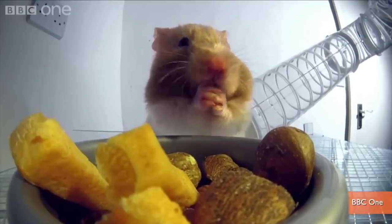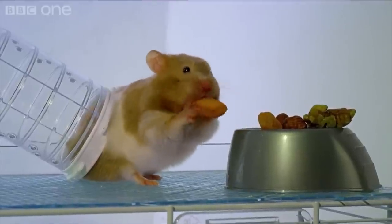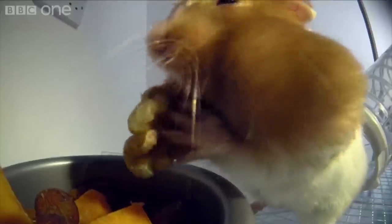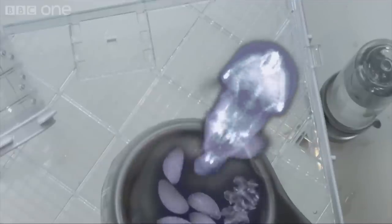The hamster tucks into a feast of fruit and nuts like it's half-price night at the all-you-can-eat buffet, stuffing nut after nut into his mouth without even chewing them. It turns out a hamster's cheek pouches stretch all the way to his hips, and he turns off his saliva production to make sure the food stays fresh and dry.